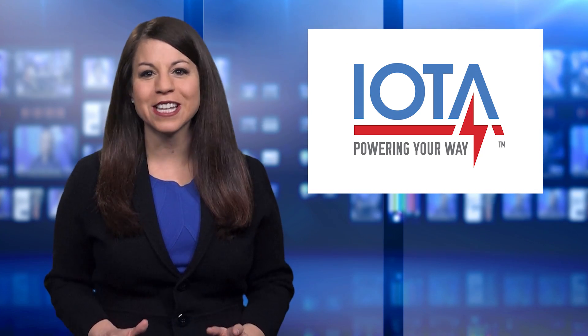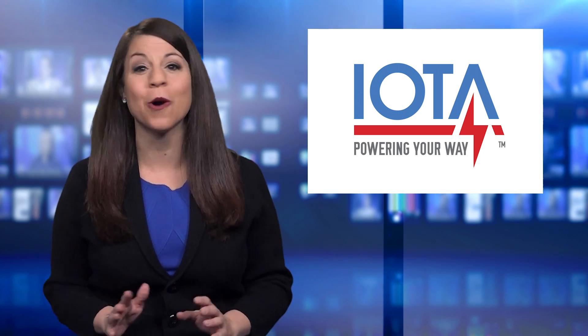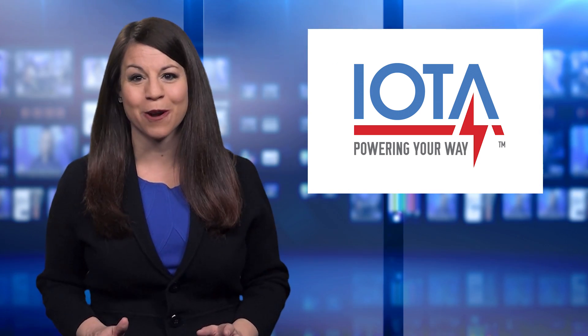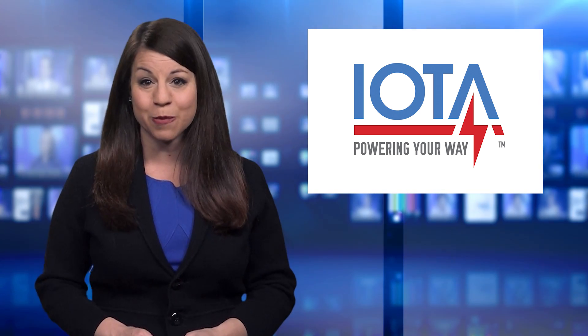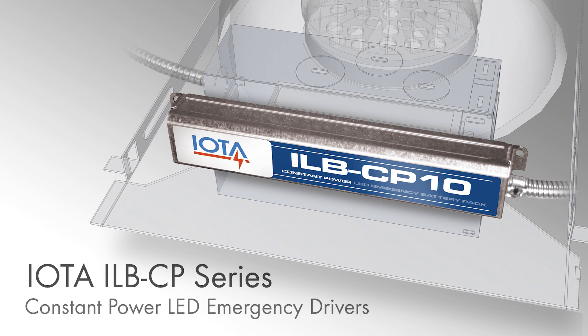IOTA is a recognized leader in the emergency lighting industry, providing innovative solutions for a wide array of commercial and public spaces. And with the ILB-CP constant power LED emergency drivers, IOTA continues that tradition by offering an unrivaled solution to emergency LED applications.